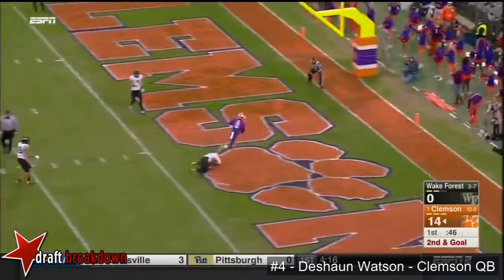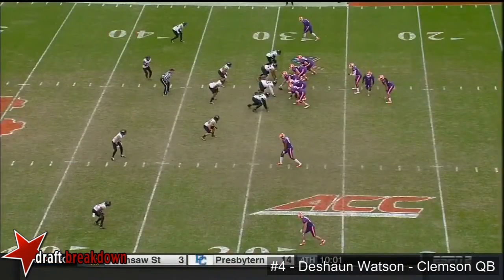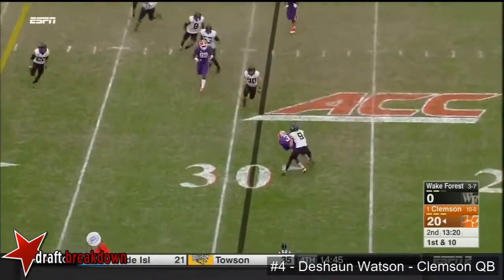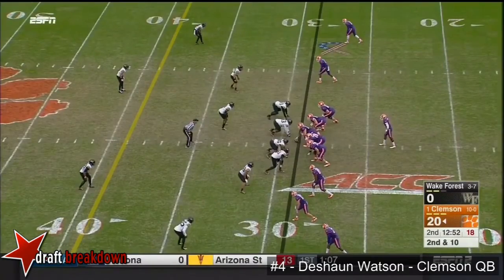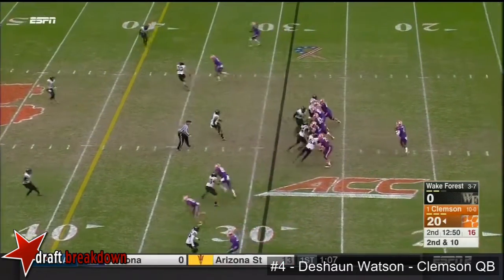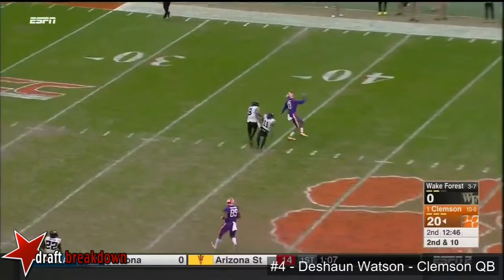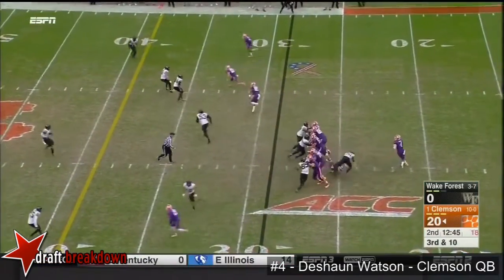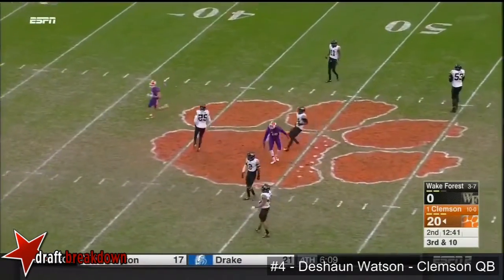Watson strike to the end zone — touchdown! Dabo Swinney was so proud of this group, talked about the legacy they are setting. Watson with an empty backfield set here — he has all day down the middle of the field. No issues; he is a big-time leader for this program.